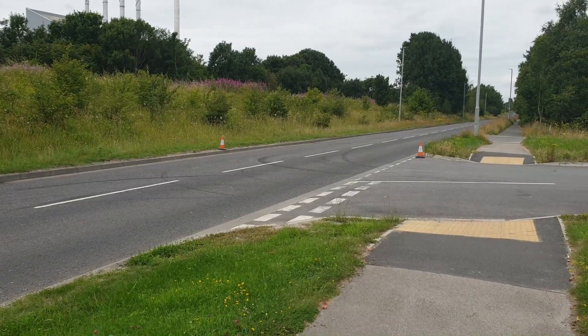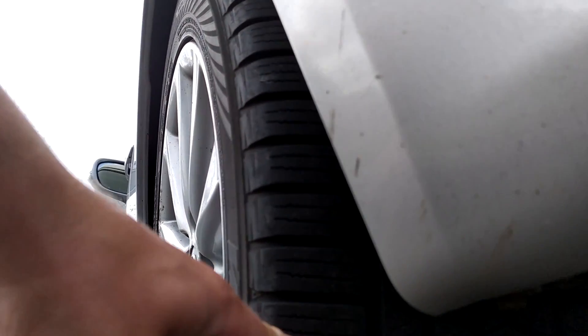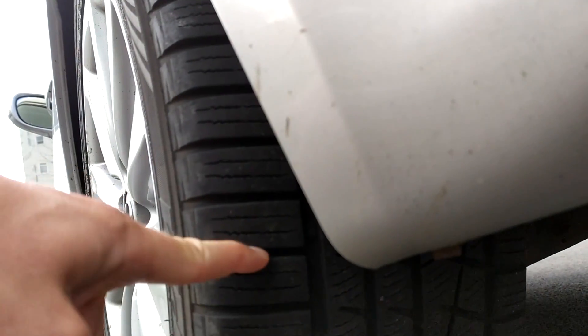Next we'll try the winter tires. As you can see, these Yokohama winter tires have thick grooves to dissipate all the snow and slush.